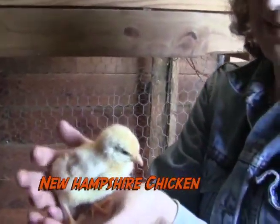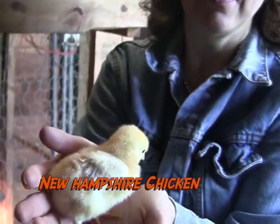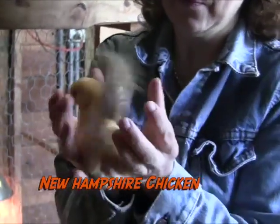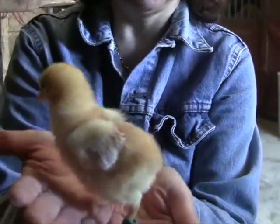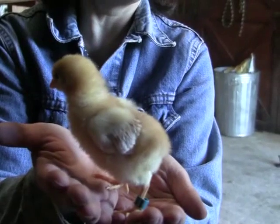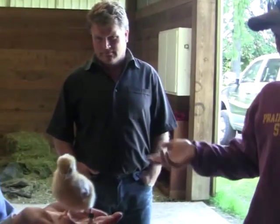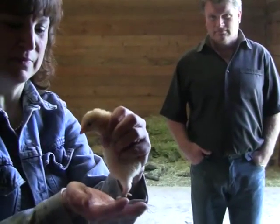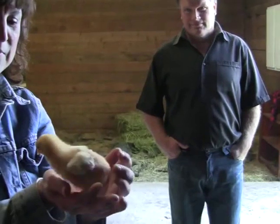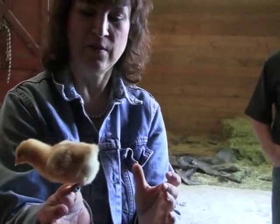This is a large breed chicken called a New Hampshire, and this little bird is about a month old. Charles is going to tell us a little more about chickens. A male under a year is called a cockerel, and a male over a year is called a cock. A female under a year is called a pullet, and a female over a year is called a hen. This guy wants to get back to his little girls. He's a New Hampshire.